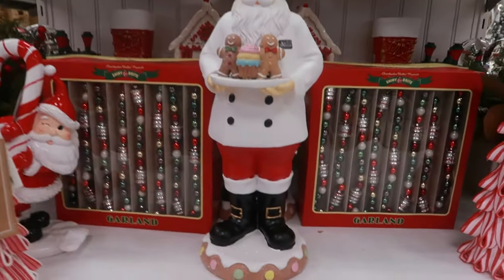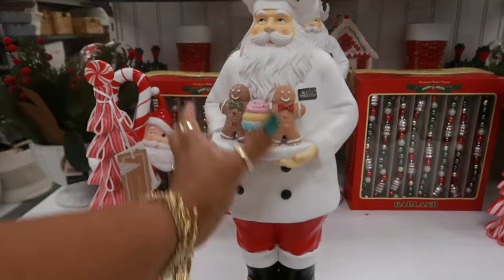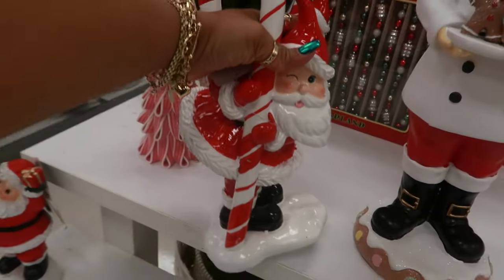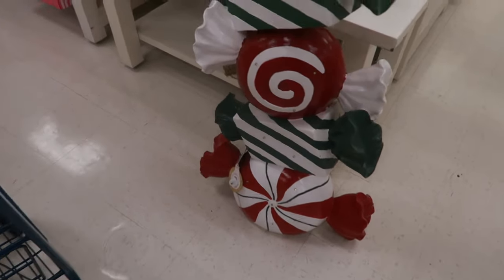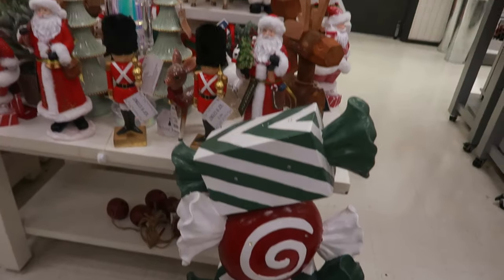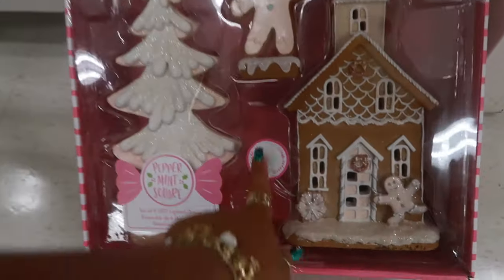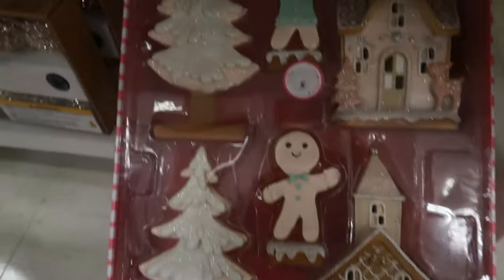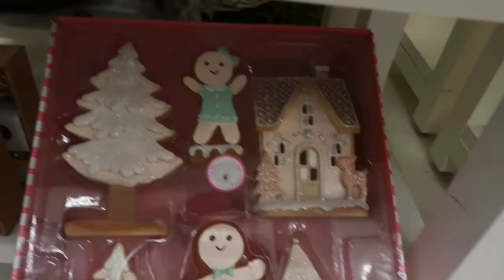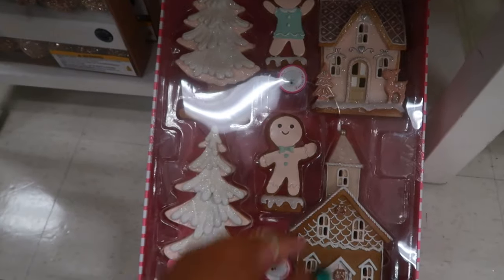Oh, look at that Santa standing on a cookie, holding some gingerbread men — he's only $20. Look at him back there hiding behind the candy cane, winking — he's $15. Oh, I like the stacked candies, and they do light up, $60. What is this — peppermint square? Look at that, it says 'try me,' so everything lights up! You get the boy and the girl, what looks like a church and a house, and two trees. Everything is in pastel color. That is $40 — not bad.